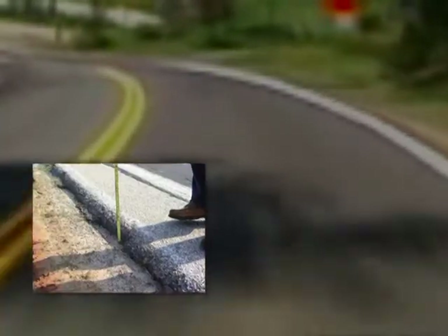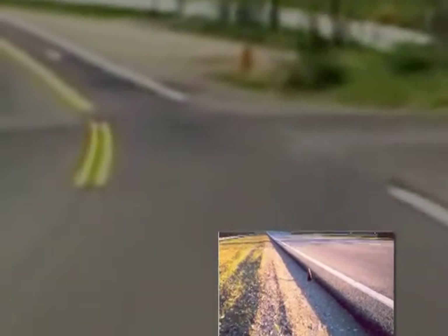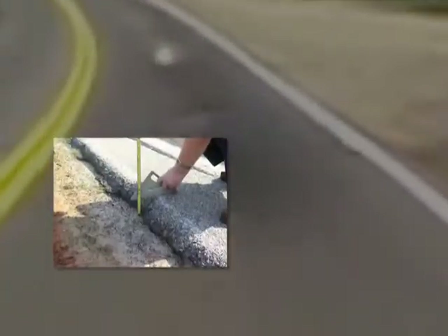One cause of roadway departure crashes, particularly on rural two-lane highways, is pavement edge drop-off — the uneven edge or vertical drop between the paved travel lane and the unpaved shoulder.